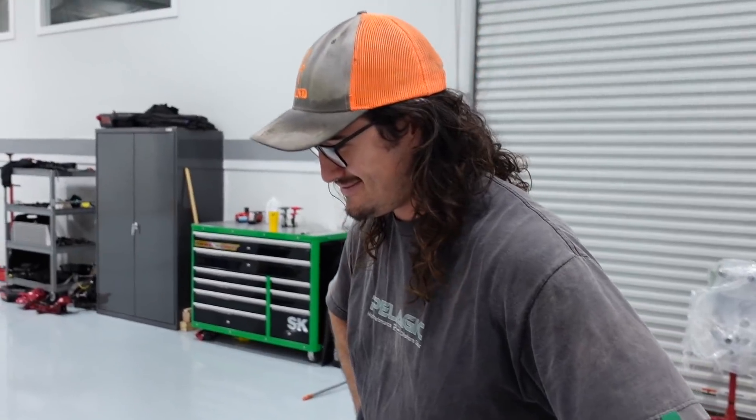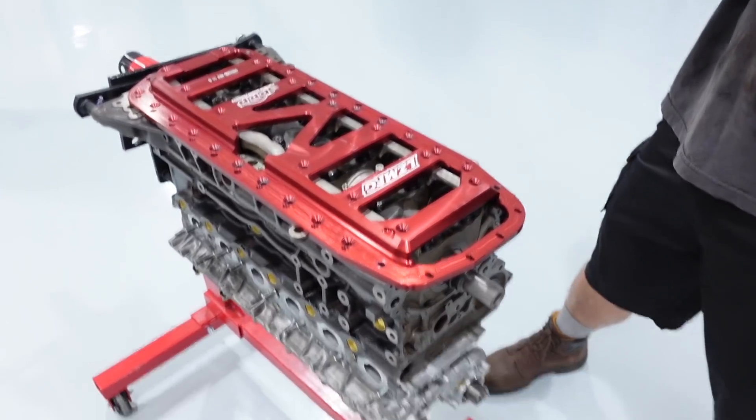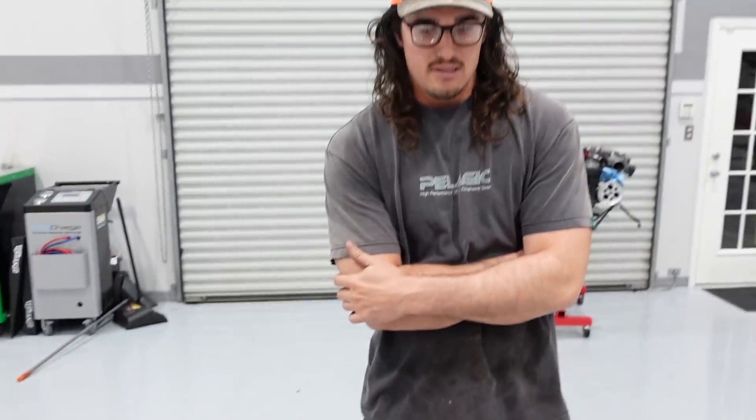Mike's here today — same dude that put together the 2J that we were running in the S15. Tell me about this thing. What kind of machine work did you have to do to make this whole block brace situation get on there, and what did you do to the bottom end?